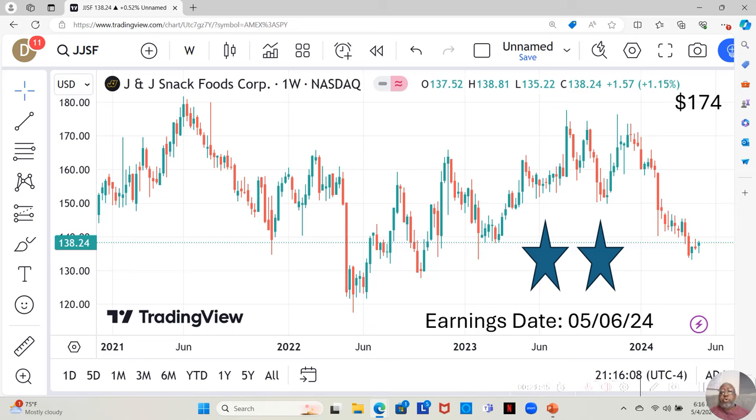J&J Snack Foods Corp. is a two-star. They also have an earnings report dropping on May 6th — that would be Tuesday. They're currently at $138.24 a share, and Yahoo analysts estimate they're moving up to $174 a share in the next 12 months. In the previous weeks or months they've dropped quite a bit. We saw a green candle, then a red candle that started to take off but came back down. This previous week we saw another green candle — the week started going down then by the end of the week pushed back up. We want to see what it does moving forward.